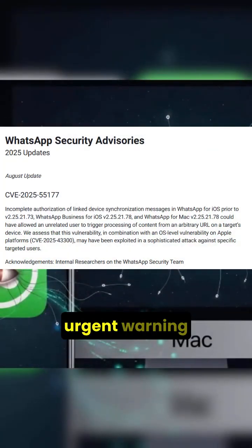In September, WhatsApp issued an urgent warning after researchers uncovered a highly sophisticated zero-click spyware attack that has been silently targeting iPhone and macOS users.